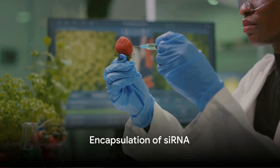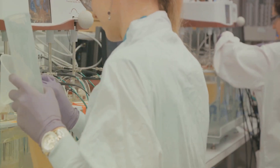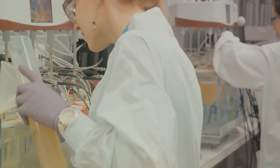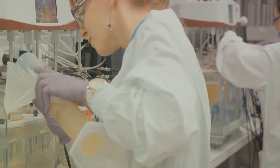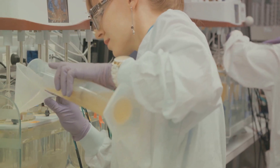The first step in this process is encapsulation. The siRNA molecules are packaged into delivery vehicles. These vehicles are often made from lipids — essentially fats — which can easily merge with the cell's outer surface, the lipid bilayer.